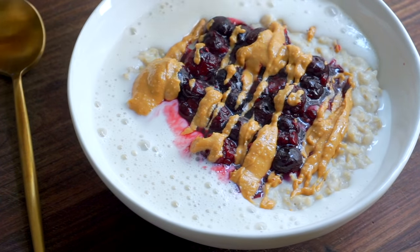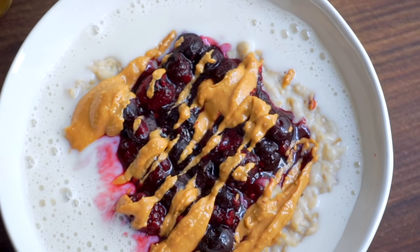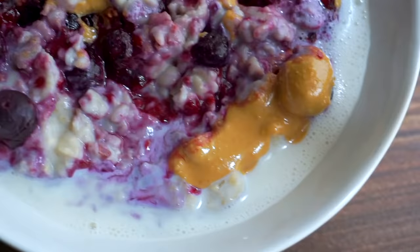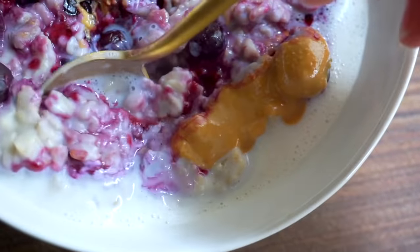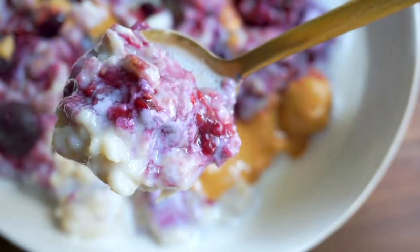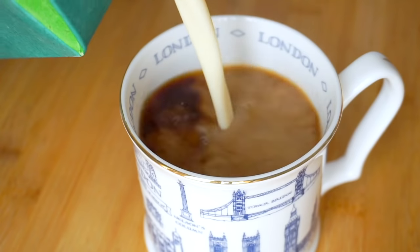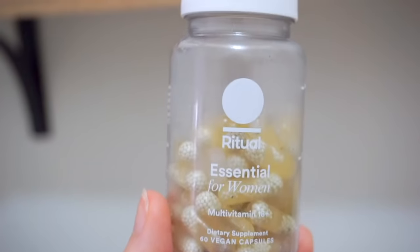I put some peanut butter on top because it creates a PB&J effect, and I always put a little plant milk on my oatmeal these days because I feel like it means I can eat it faster — it cools it down a little bit and it tastes really good too, but it's mostly that I'm just impatient. I also had coffee in one of my favorite mugs and had my vitamins as well.